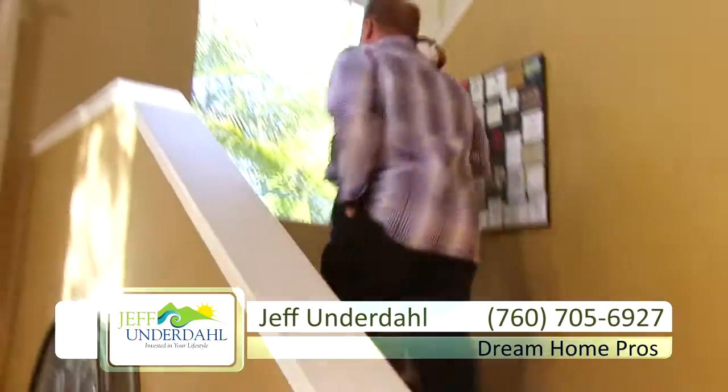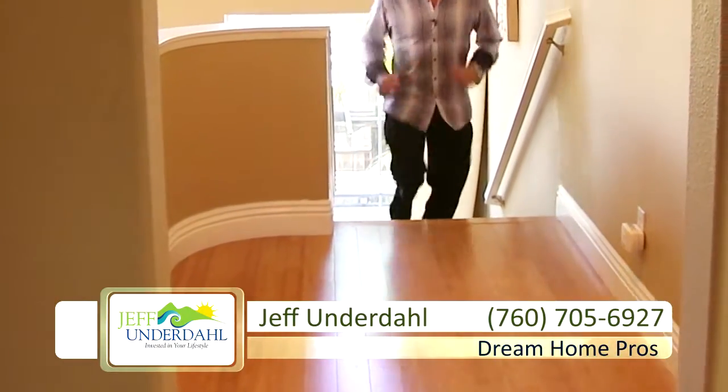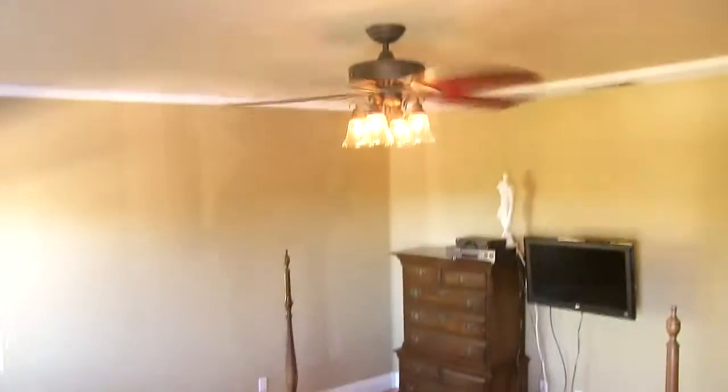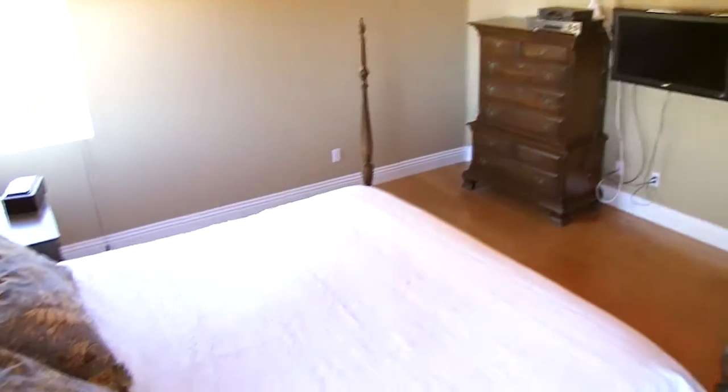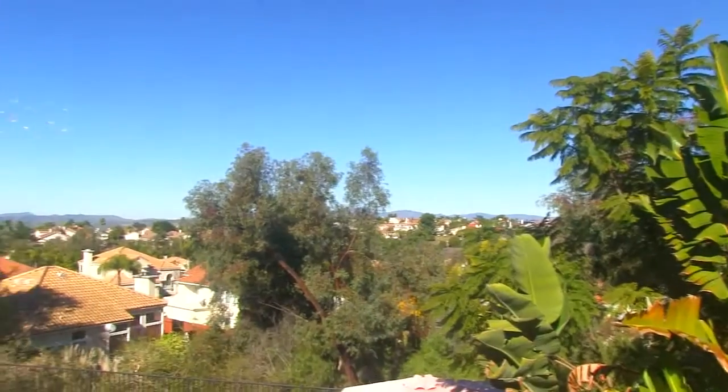Let me show you the bedrooms — four of them. Big double door master suite over here. The wood floors flow throughout, and it's got nice attention to detail, you'll notice. Great ceiling fan as well.